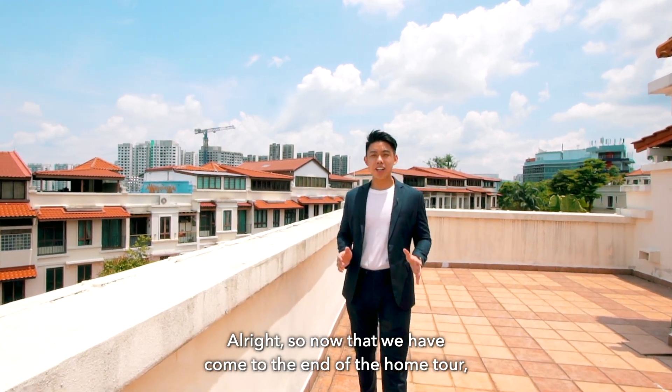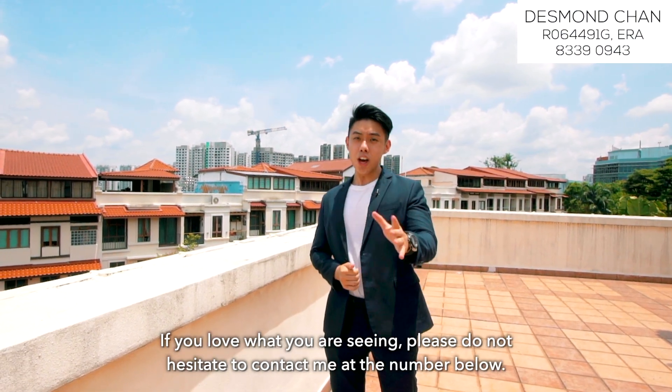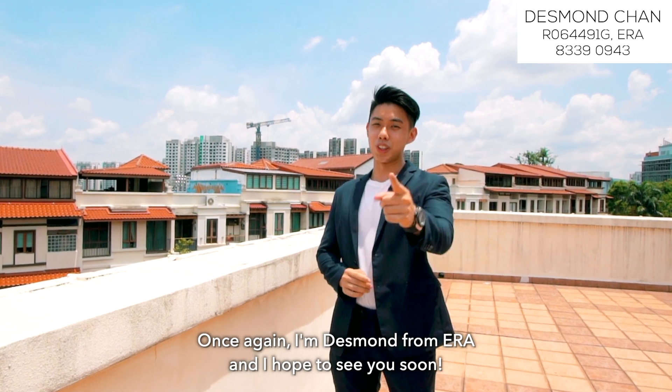Now that we have come to the end of the home tour, I hope you have enjoyed the house as much as I did. If you love what you are seeing, please do not hesitate to contact me at the number below. Once again, I'm Desmond from ERA and I hope to see you soon.